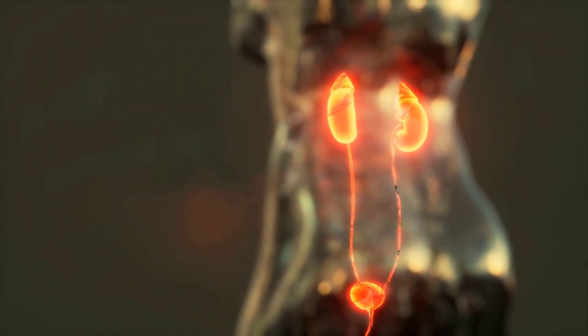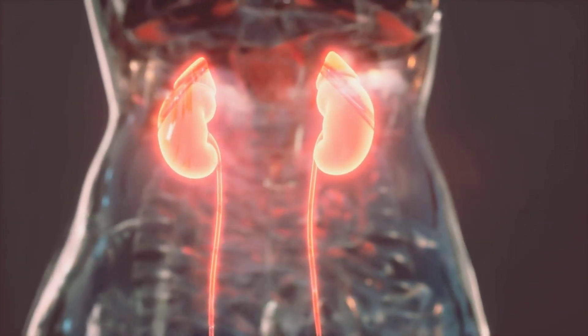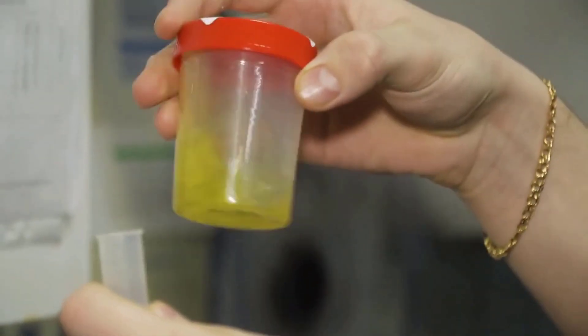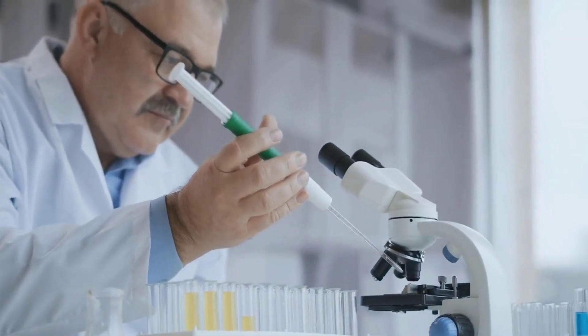Urinary system. The urinary system is responsible for removing waste products from the body. It includes the kidneys, ureters, bladder, and urethra. The kidneys filter waste products and excess water from the blood to produce urine, which is then carried to the bladder by the ureters. When the bladder is full, urine is expelled from the body through the urethra.